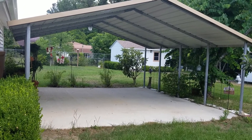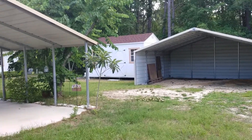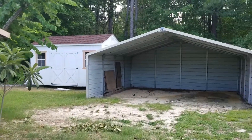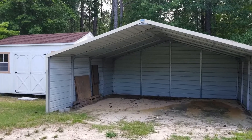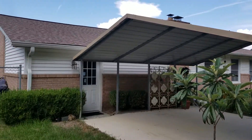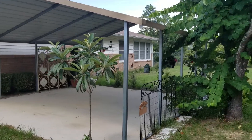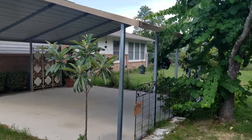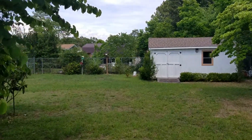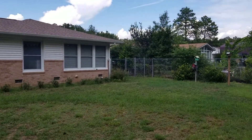We are now in the backyard. Here you have your carport right here and also a covering for the patio on the backyard. Nice size backyard as well. And that door actually leads into the garage and has also washer and dryer connections in there as well.